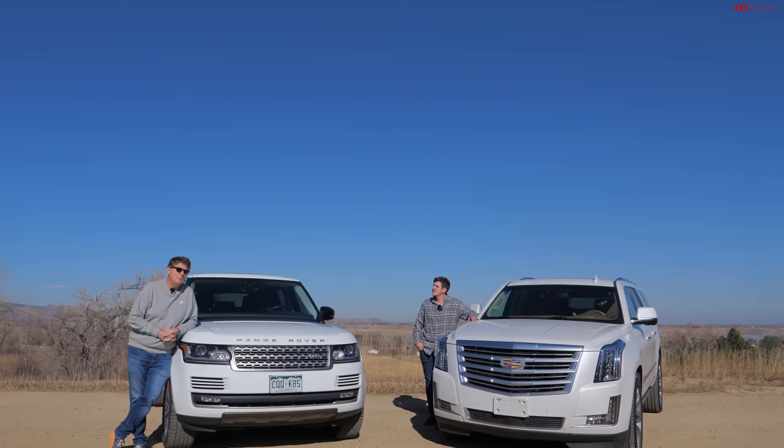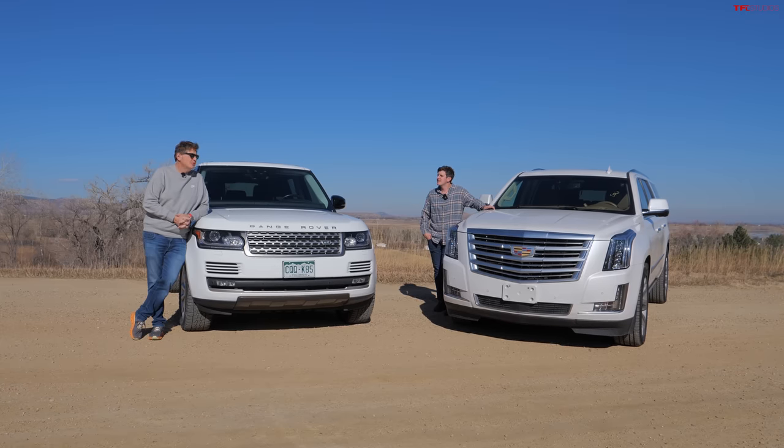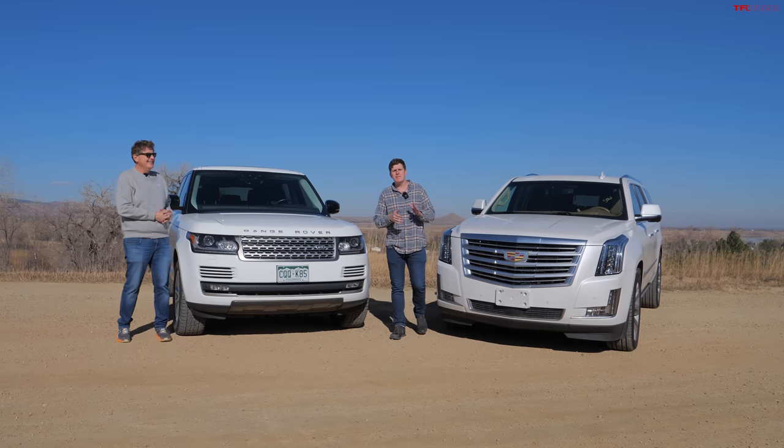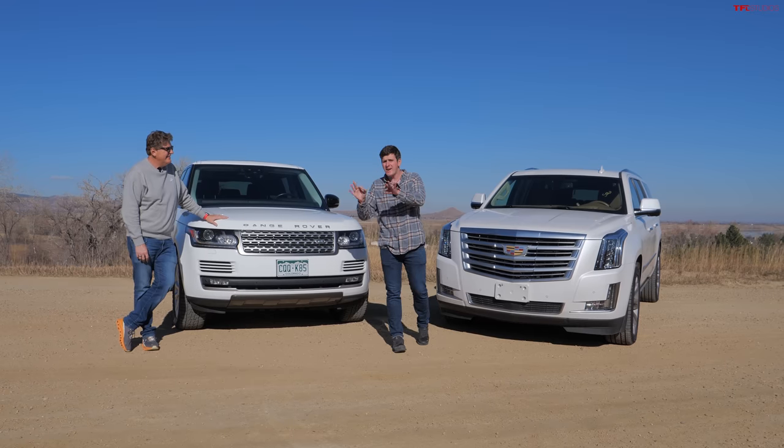Premium SUV prices are falling faster than Chinese spy balloons. What we have here are two ultra luxury long wheelbase SUVs that you can buy used for the price of a new Honda CR-V.